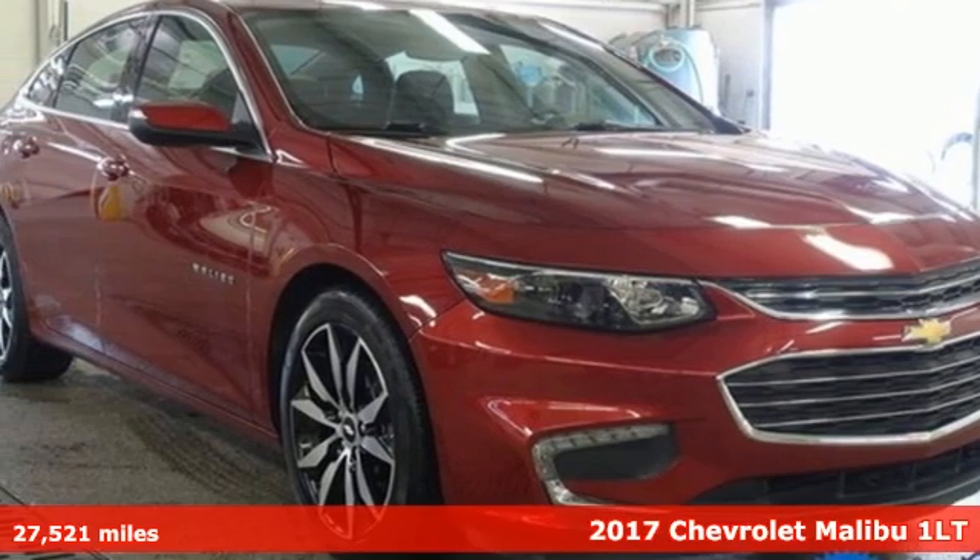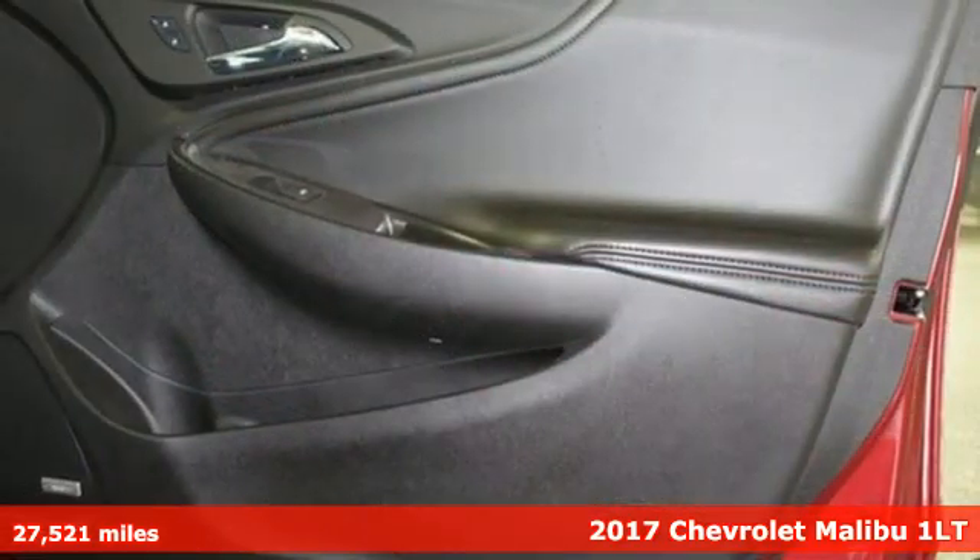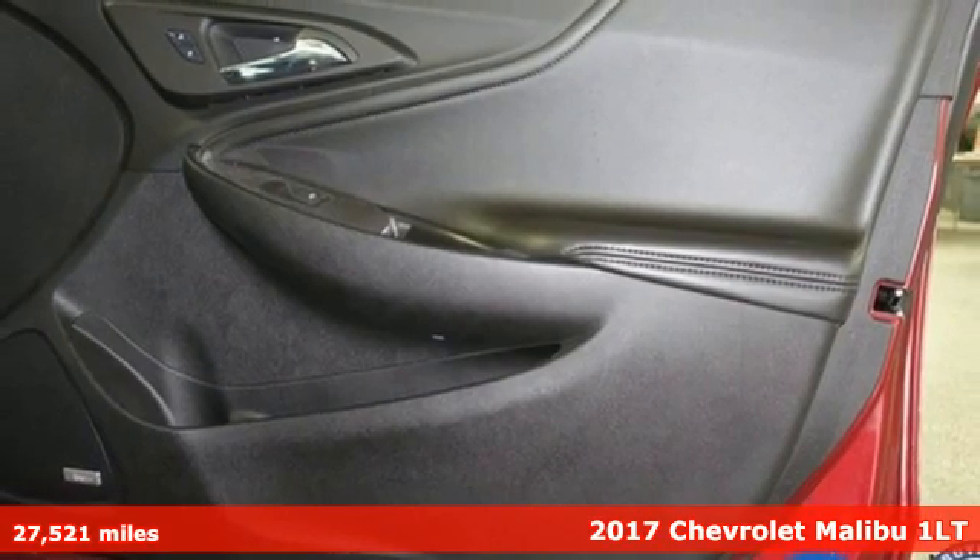Here's a 2017 Chevrolet Malibu. This Malibu shifts your perception of what a midsize car can be.